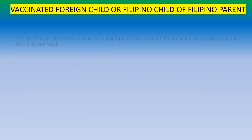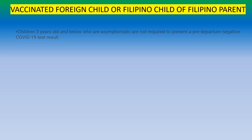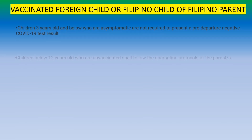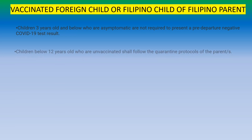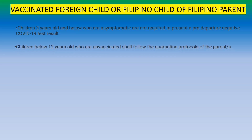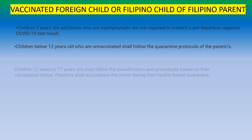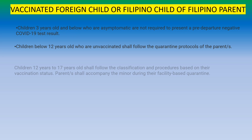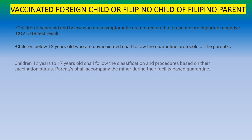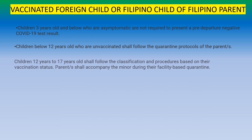For a vaccinated foreign child or Filipino child of a Filipino parent: children 3 years and below who are asymptomatic are not required to present a pre-departure negative COVID-19 test result. Children below 12 who are unvaccinated shall follow the quarantine protocols of the parents. For those who are 12 to 17, you will follow your own vaccination classification. If you are unvaccinated, the parents shall accompany the minor during facility-based quarantine.